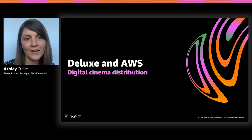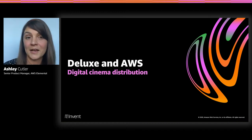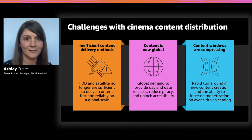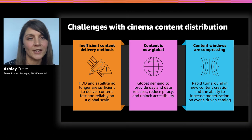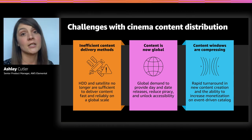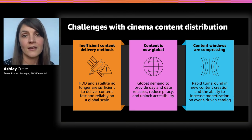Let's talk about Deluxe and AWS and their digital cinema distribution workflow. There are real challenges with cinema content distribution — things are changing rapidly. Traditionally, content moved by shipping physical film, then hard drives, which is logistically challenging. Another approach is satellite, but satellite requires a lot of capital expense and is less flexible. If you want to change up your content quickly and really adapt to changing consumer trends, it's not as flexible.